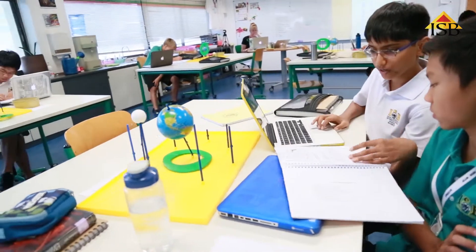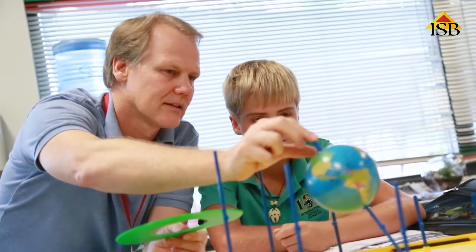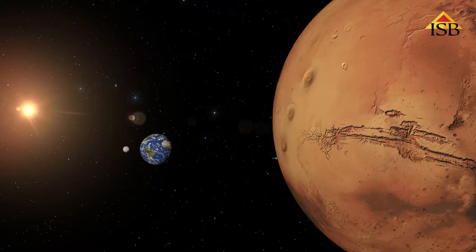We've taken the approach of a storyline, and the story that we're telling in seventh grade science this year is kind of a stretch from what we've done in the past. It's this idea that Earth systems are starting to fail — our environment is collapsing. You look at the science behind the atmosphere, climate change, and all these problems that we're having on the water and on land, and we come to the conclusion that the best way to resolve the problem is by traveling to Mars and colonizing a new planet.